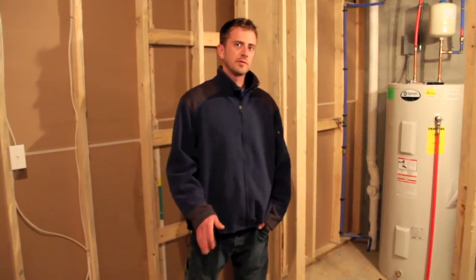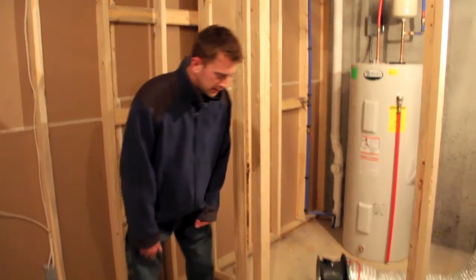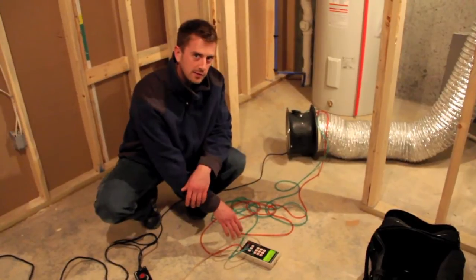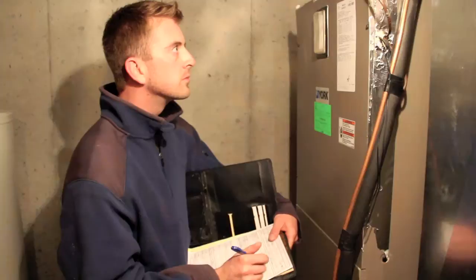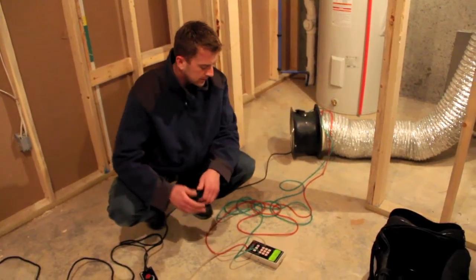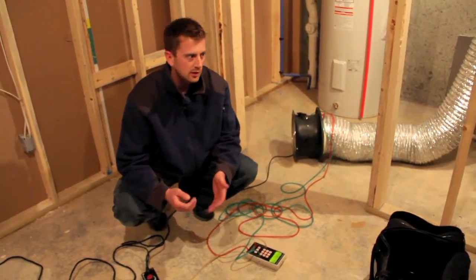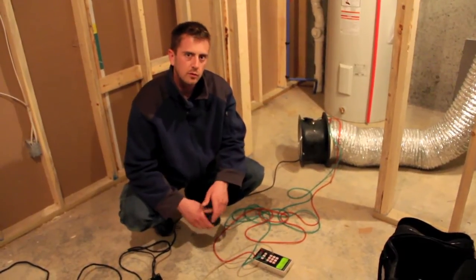We've got the blower door set up upstairs and all the duct work sealed off. The duct blaster is actually reading zero duct leakage to the outside — that's an excellent job for Tony. I'm going to shut this thing down, record the duct leakage, go up in the attic, check the attic insulation, get the model numbers off the water heater and the heat pump, and we'll wrap up here pretty shortly.